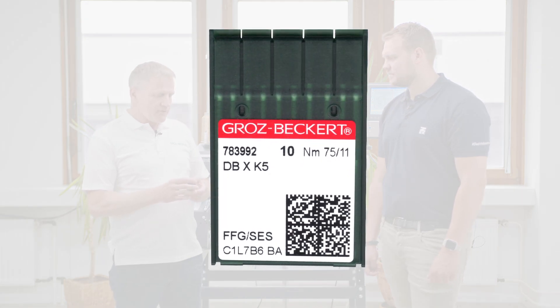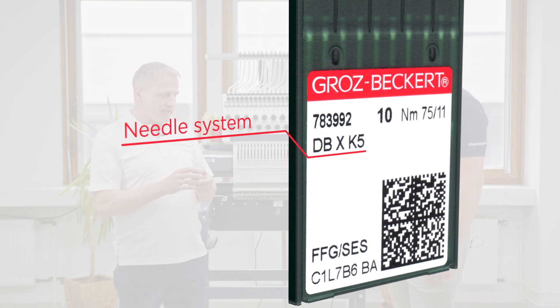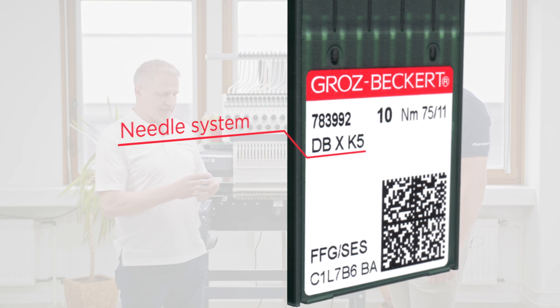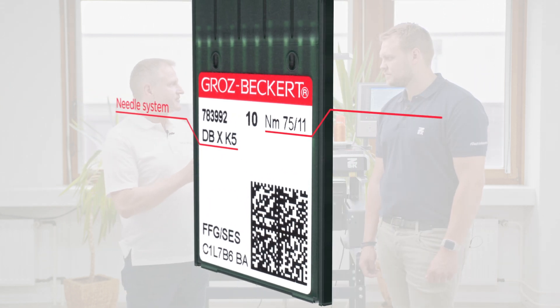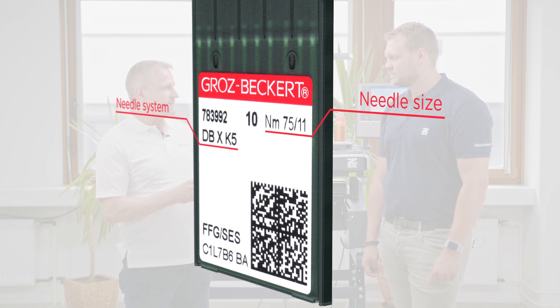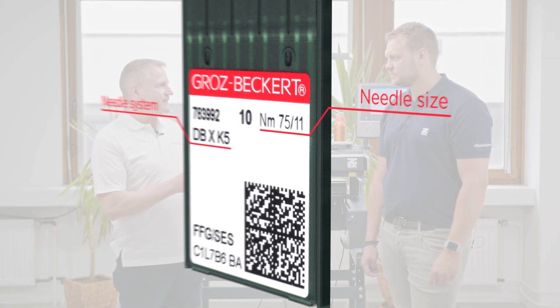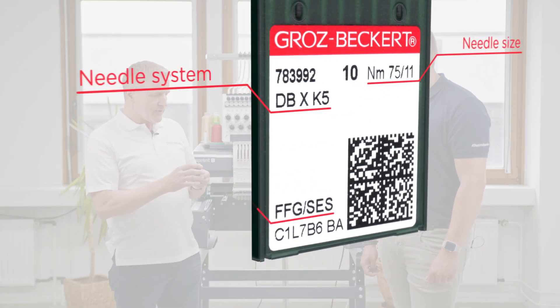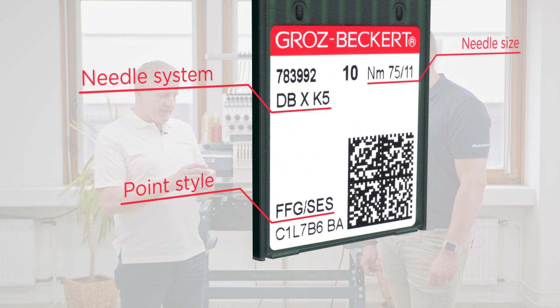At first we have the needle system — that is the name of the needle, and in this case it's DBXK5, which is a common needle system for embroidery machines. Then in the top right corner we have the needle size, indicated in the metric system NM and also in a numbering system preferably used in Asian markets. And then we have the point style in the bottom left corner — in this case the FFG point.